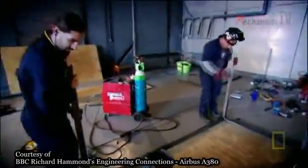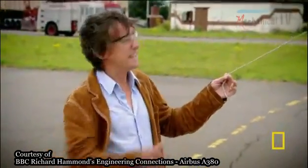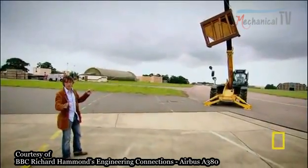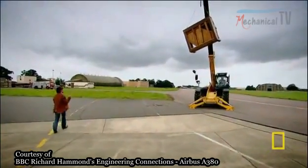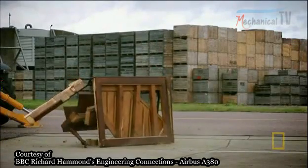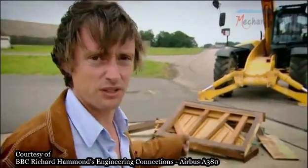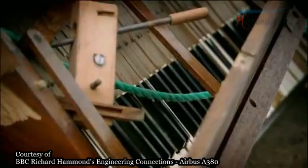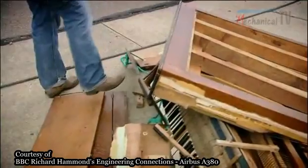Todd gets on with building the basic framework while we find out what we're up against. For any experiment to be scientifically rigorous, you've got to have a control. That piano is our control — it's just a piano with no landing gear — and we wanted to see what happens when it lands. Stand clear.